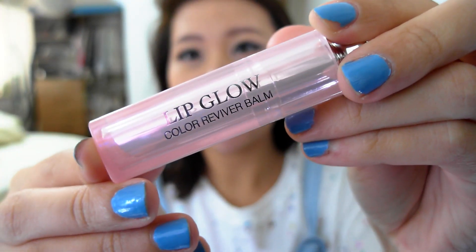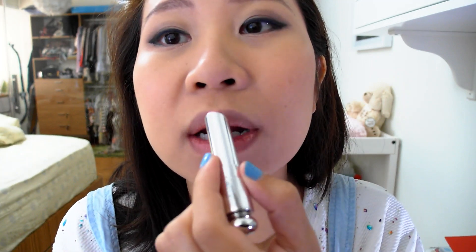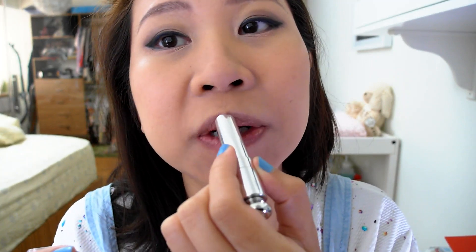As you all know I'm a big fan of the Lip Glow by Dior. As you can see my lips have got a bit of foundation on them because of how I brush my foundation on. So I usually put on the Lip Glow and let it just settle in for a few seconds.